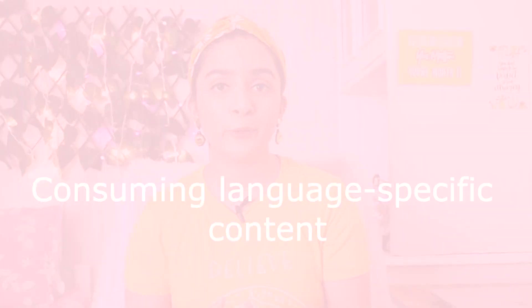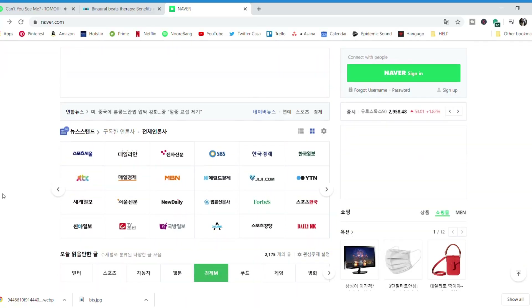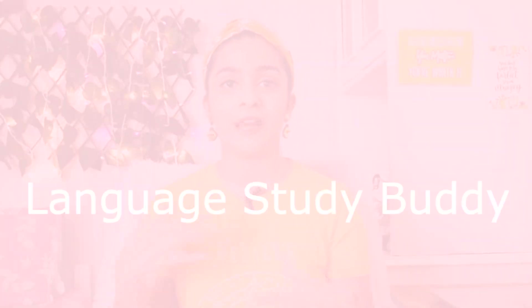Number two is consuming language-specific content. Whichever language you're learning — in my case Korean — try to surround yourself with as much of that culture as you can. I mean watching K-dramas, listening to K-pop music, even reading simple articles or short stories written in Korean. All of that has been really helpful for me to improve my understanding of the language. This leads me to my third point, which is having a language studying partner. I'm still working on finding a study partner myself, but I think it helps a lot if you have someone to start conversing or texting in that language. It makes the entire language learning process much easier and much more fun.